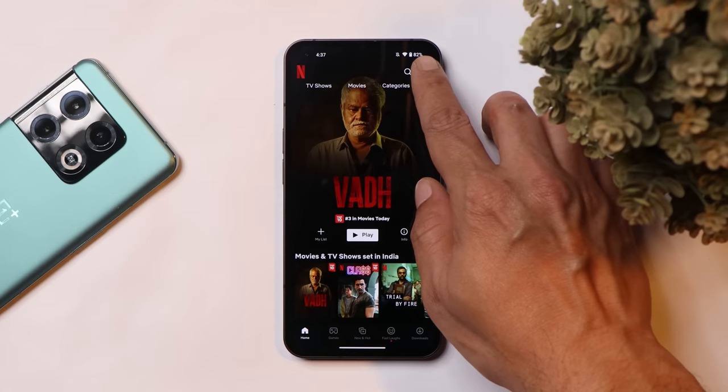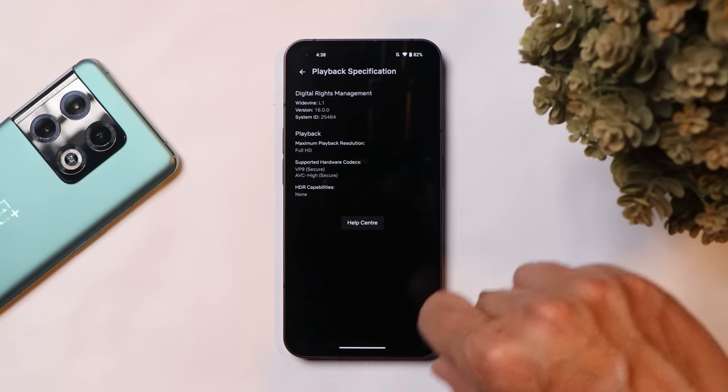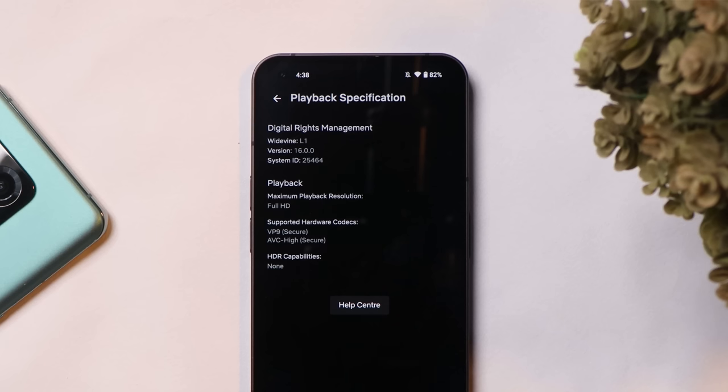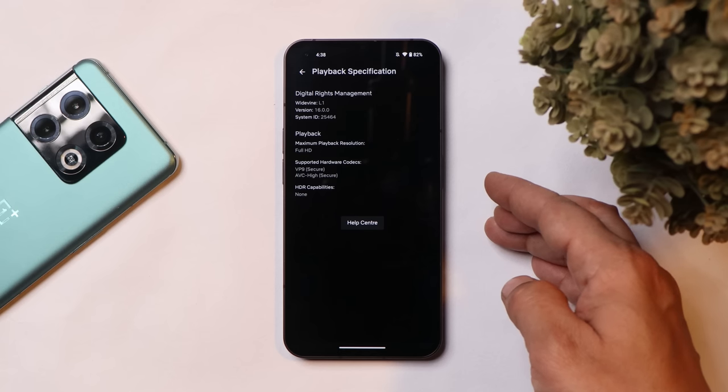One thing Nothing has still not fixed is the HDR issues with applications like Netflix. Not every user depends on YouTube for HDR videos — they do like to watch HDR content on other platforms. But here you can see under HDR capabilities it says 'None.'